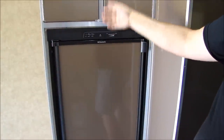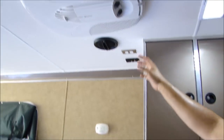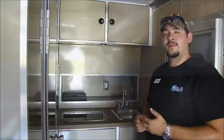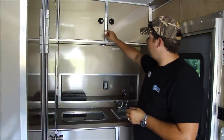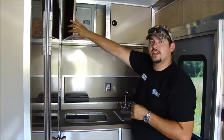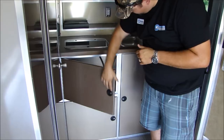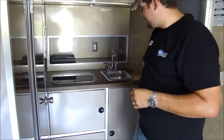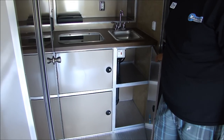Even though this is a fairly stripped-down version of an RV, you still have a lot of creature comforts such as your AC unit located in the ceiling. You also get plenty of storage in the kitchenette cabinets, an overhead cabinet that includes your breaker box for all power accessories inside, storage underneath your counter, and the cabinets also house your sink, gas cooktop, and controls for your integrated hot water heater.